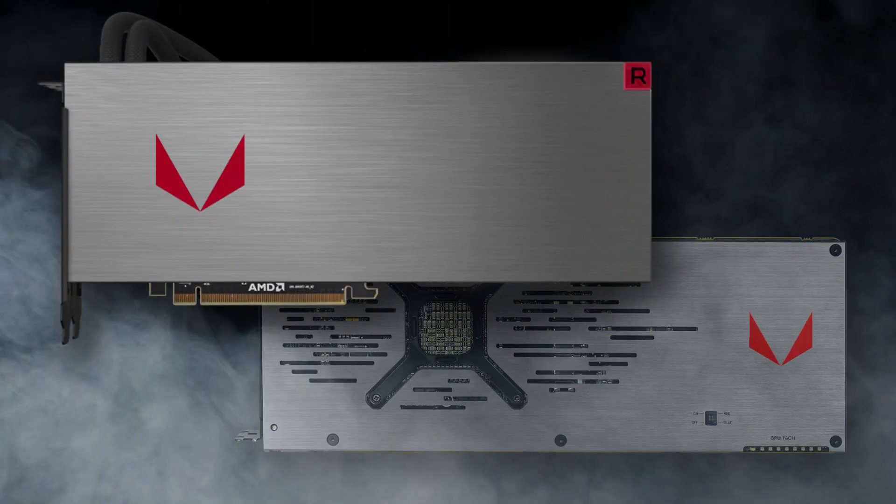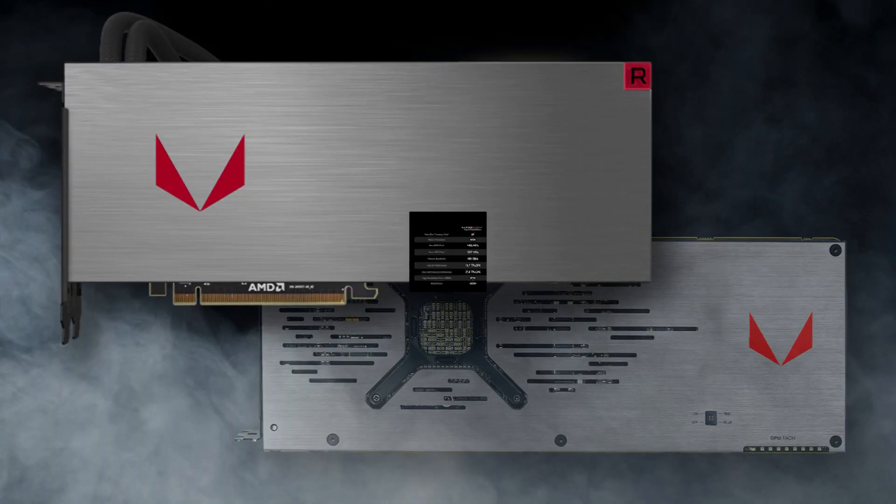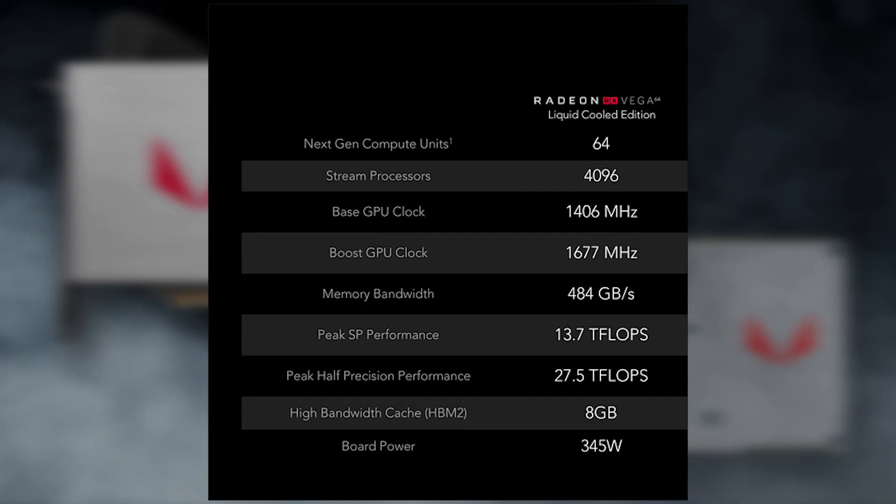Lastly is the Vega 64 water-cooled edition. It contains the same 4,096 processors as the reference air-cooled RX Vega 64, but it's clocked a bit higher and has a notably higher TDP at 345 watts. Unfortunately, it's more than a bit more expensive at $699 US dollars, though it does come with some extras.